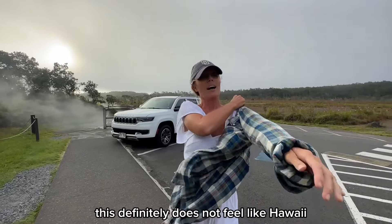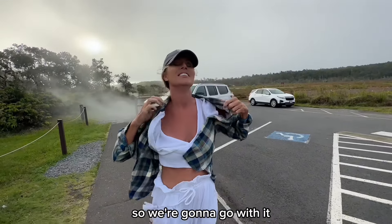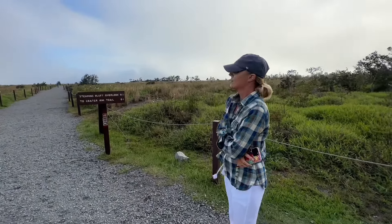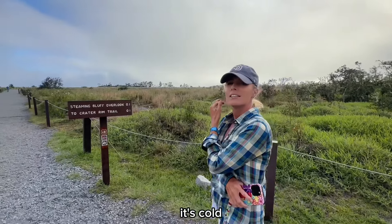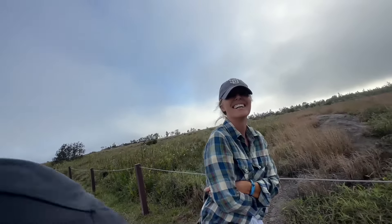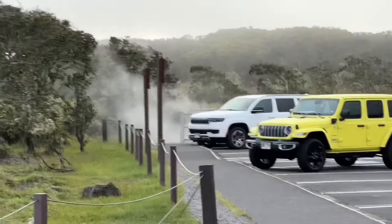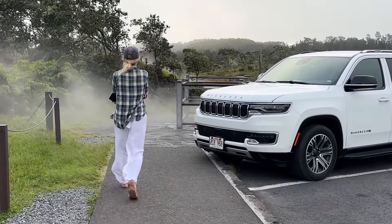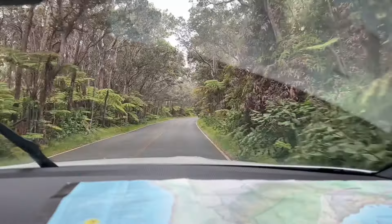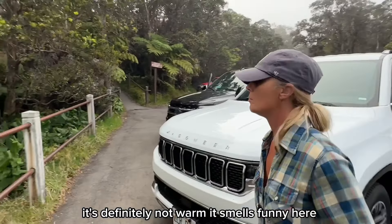This definitely does not feel like Hawaii. Put on all the layers you have in the car — I don't have many; this is the only warm piece of clothing I have. This feels more like Utah. Only 0.1 miles to go — I don't know if we're gonna make it, it's so cold. Let me warm up a little — those steaming vents are there for a reason. There's a whole bunch of them around, but this one is the most convenient. The only problem is it makes you a little wet, and it smells funny.